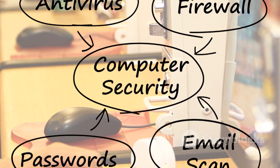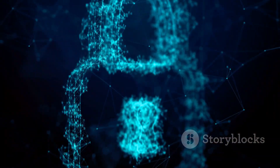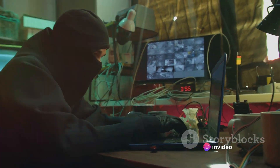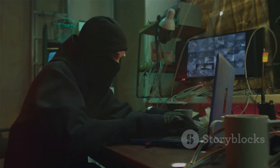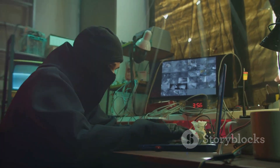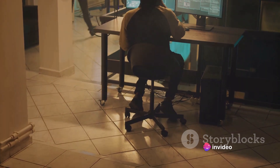In our increasingly digital society, the importance of safeguarding our virtual spaces can't be overstated. Now meet Ligolo, a tool that hackers often employ to infiltrate these networks. It's like their digital Swiss army knife, helping them maneuver through the labyrinth of network systems, all while remaining undetected. Intrigued? Let's delve deeper into how Ligolo assists hackers in their nefarious activities.